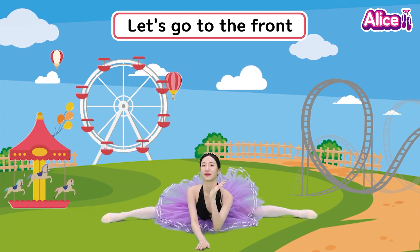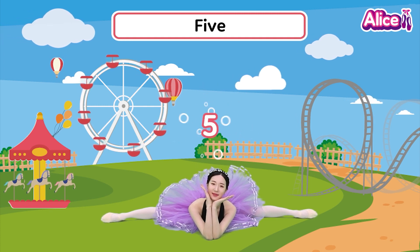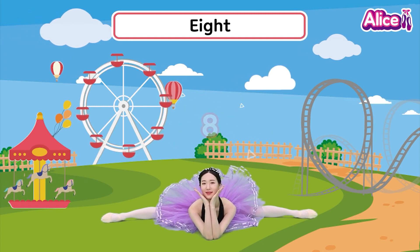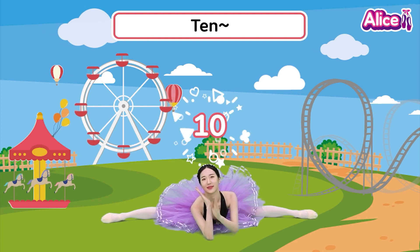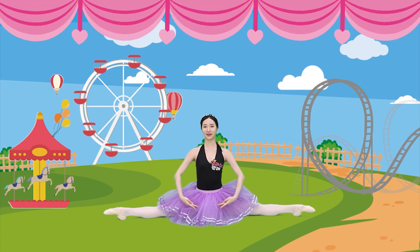Let's go to the front. 1, 2, 3, 4, 5, 6, 7, 8, 9, 10. Good job, Alice's friend! Good job, Alice's friend!